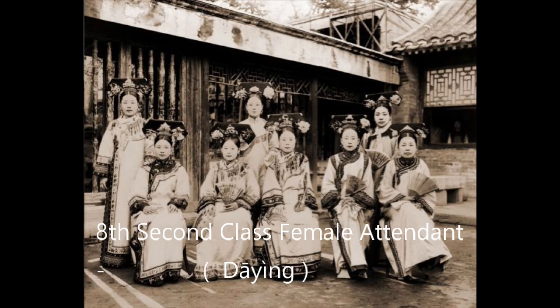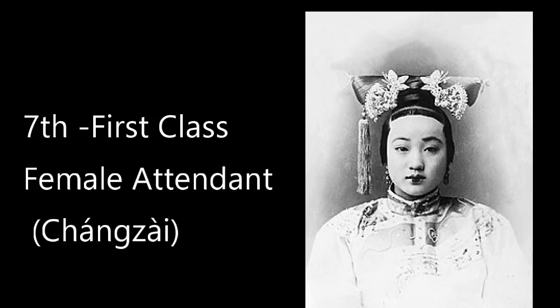The lowest rank is second-class female attendant, or in Chinese, Da Ying. Da Ying can have an unlimited number in the harem, and two maids were given to her. They are very low-class concubines. They have no right to use a sedan unless given by the emperor, and they cannot use a phoenix hairpin or any accessory that represents a phoenix.